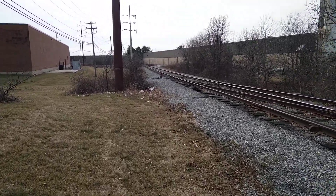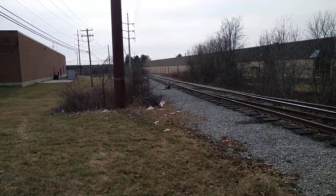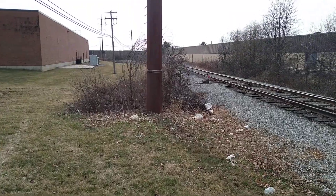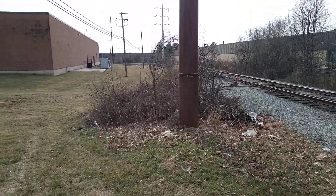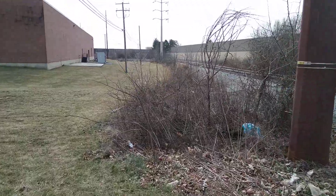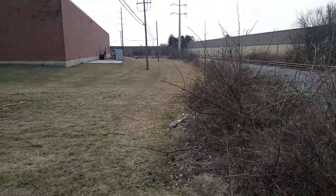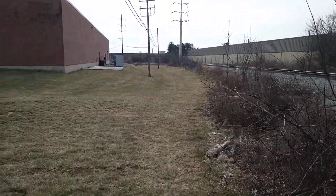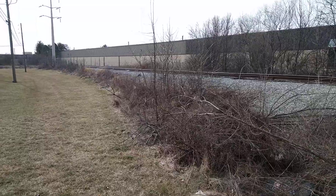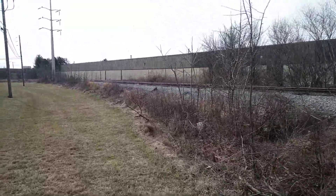Norfolk Southern power is on this line. I don't know if they have a particular branch name they call it, but there's a lot of industry based off of the original Catasauqua and Foglesville rail bed. It's very lucrative. I would imagine that's why Norfolk Southern is on it and not a small or short line.